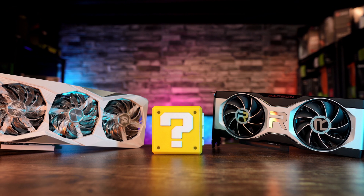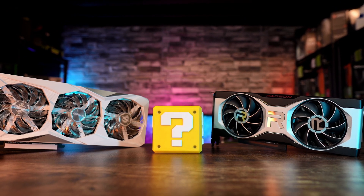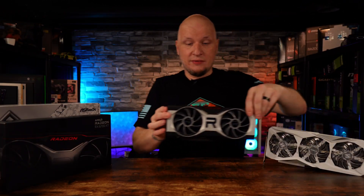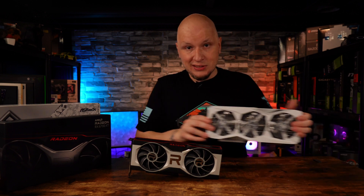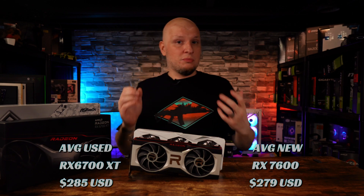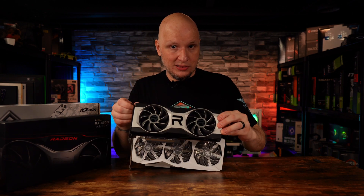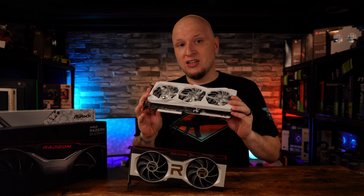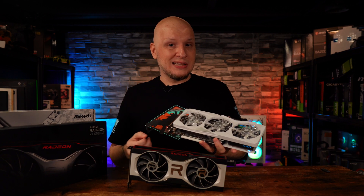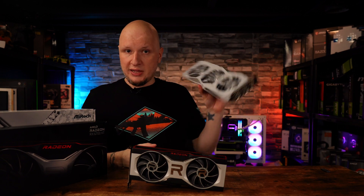Here's the TLDR: the 6700 XT is about 30% more expensive than the 7600 at current average new prices, but the 7600 is typically within 15–20% performance of the 6700 XT. If you're okay with the used market, the RX 6700 XT and the 7600 basically become the same price, so you have to decide if that extra money is worth it for the extra performance. One other factor: the 7600 is PCIe Gen 4, but only by 8 lanes, so if you're running a Gen 3 motherboard and processor, you may see a performance hit.